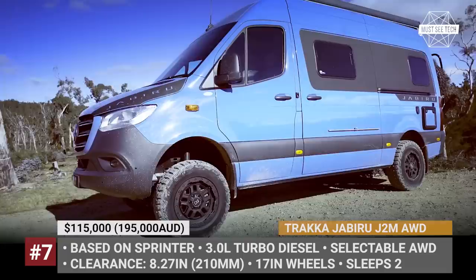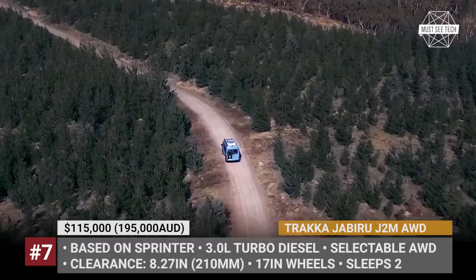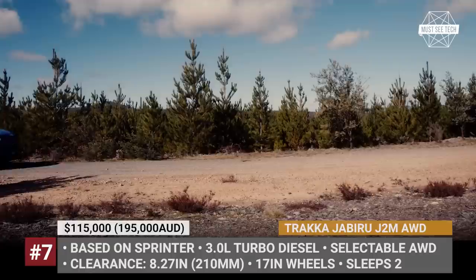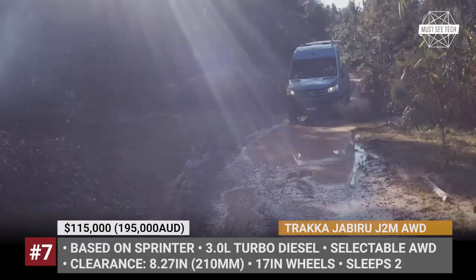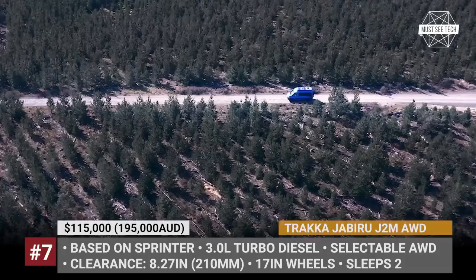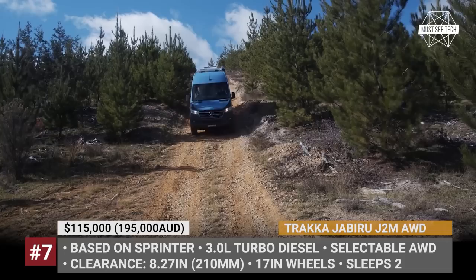Traca Jabiru J2M All-Wheel Drive. In production since the late 1990s, the Jabiru from the Australian Traca has always been built on the Sprinter chassis. With the arrival of the new generation model in 2019, the camper moved to the updated underpinnings. The newest member of the refreshed Jabiru family is the mid-wheelbase J2M model with all-wheel drive. It is designed to accommodate two travelers in any road conditions and terrains, thanks to its selectable all-wheel drive with low transfer case and raised suspension, ensuring 8.27 inches of ground clearance.